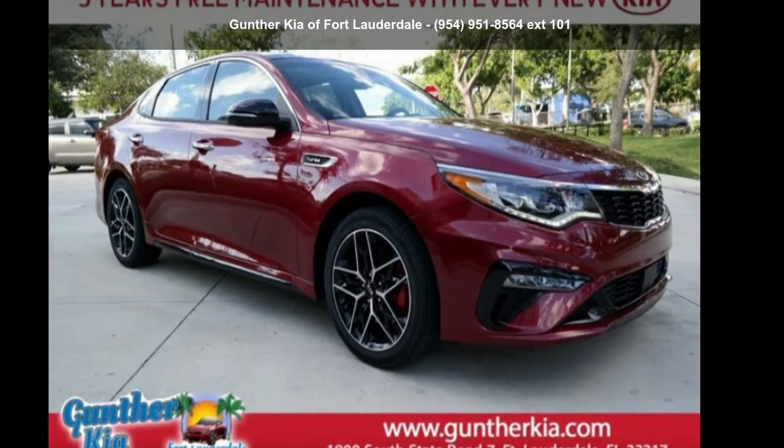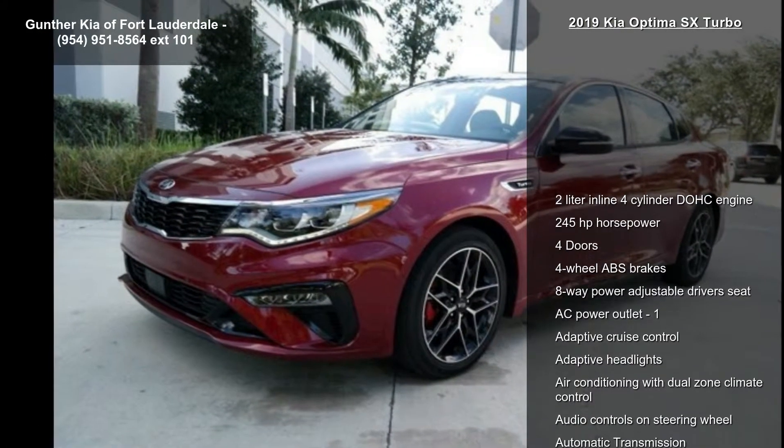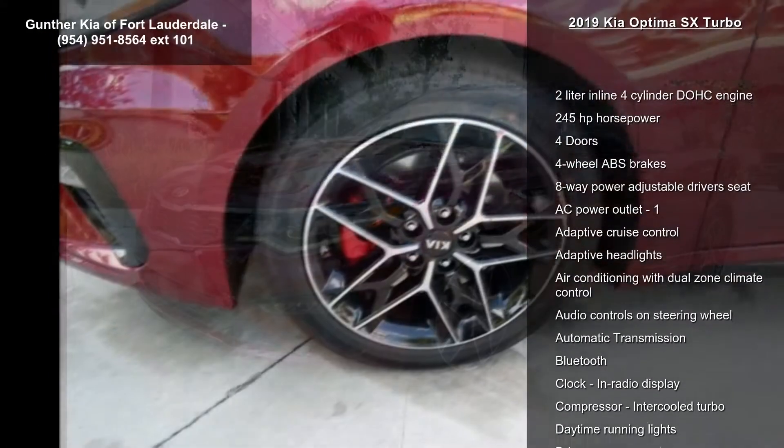Step into the Kia 2019 Optima SX Turbo. If you are looking for an automobile with great features, look no further.